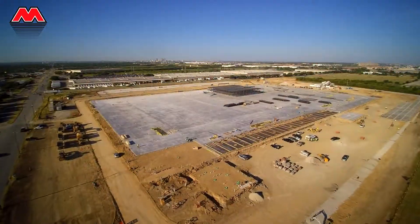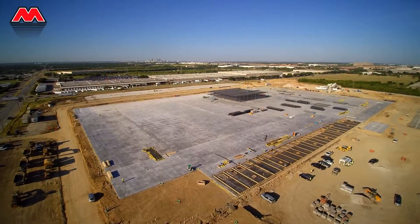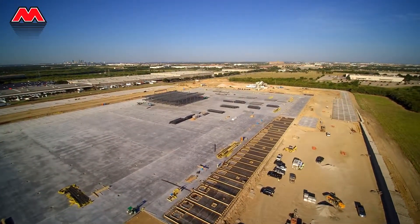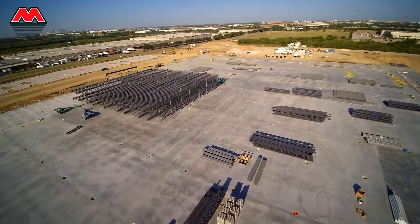Under construction now, the latest Bob Moore addition to Mercantile Center is the TTI Distribution Center. When finished, this exciting 610,000-square-foot facility will be one of the most technologically advanced distribution centers in North Texas.